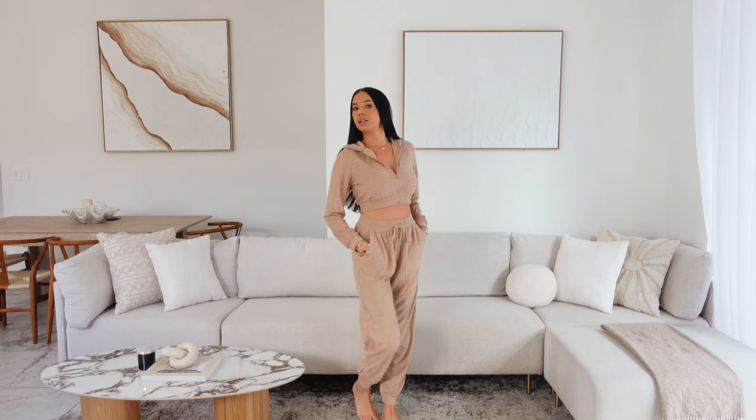Up next I've got this little set — this is super nice. I love this color as well, very cozy, perfect for the house. You've got so many new house cozy sets. This one has pockets as well and a nice little hood.